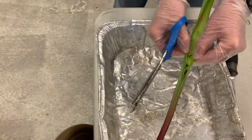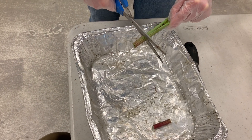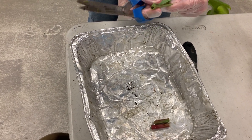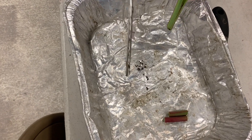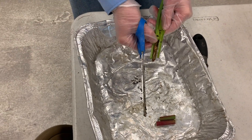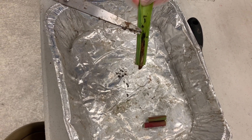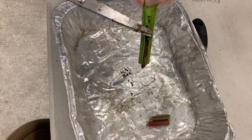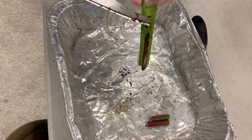I see legs! Look at all those bugs that just came out when I cut that open. Can you see all those tiny black bugs that fell into the pitcher plant and were getting digested? The pitcher plant was getting all the nutrients from those little bugs.